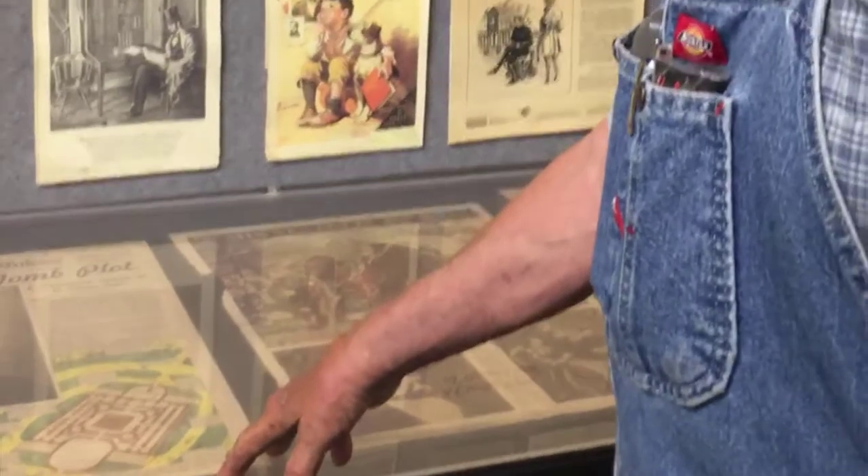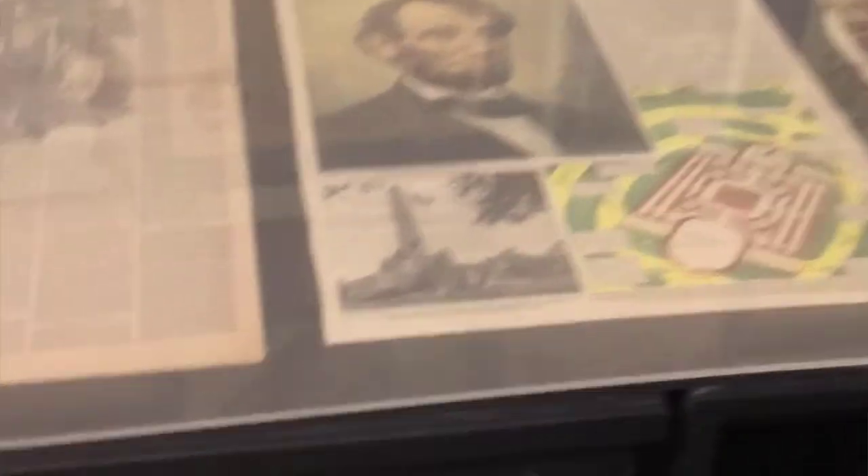This 1938 piece is about the plot to steal Lincoln's body and hold it for ransom. Here's a piece of Lincoln trivia that everybody should know and hardly anybody does.